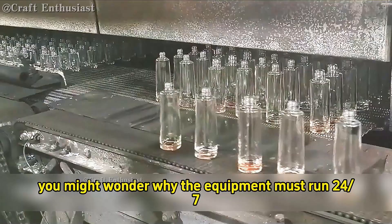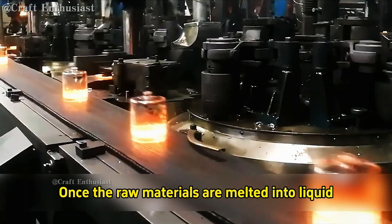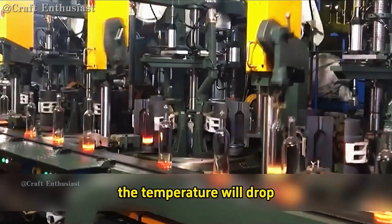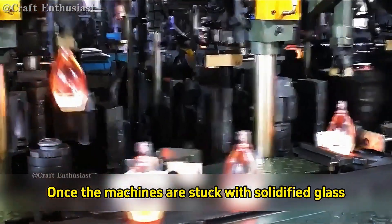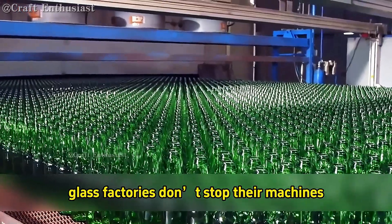Now, you might wonder why the equipment must run 24/7. During the entire glass bottle manufacturing process, once the raw materials are melted into liquid, it continuously flows through the production line. But if the equipment stops, the temperature will drop, and the melted liquid will solidify on the processing machines. Once the machines are stuck with solidified glass, it's very difficult to reheat and melt these solidified materials. So, under normal circumstances, glass factories don't stop their machines, unless there's a malfunction in the equipment.